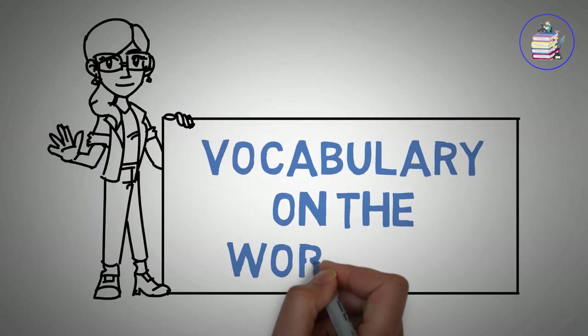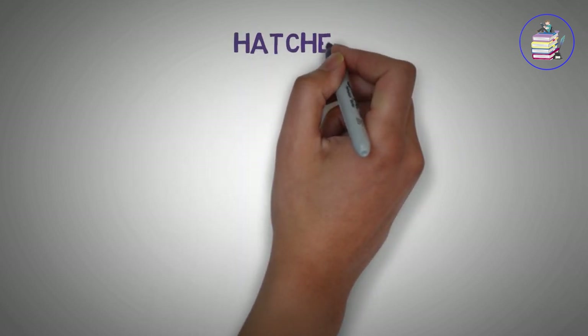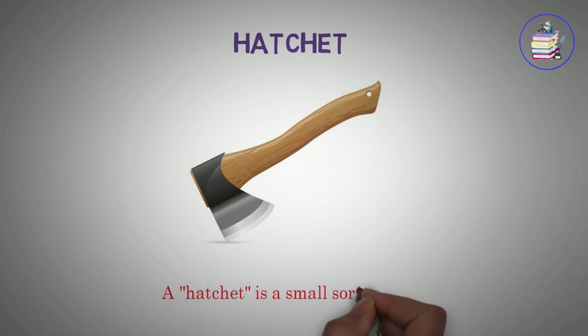Vocabulary on the workshop. Hatchet. A hatchet is a small sort of axe.